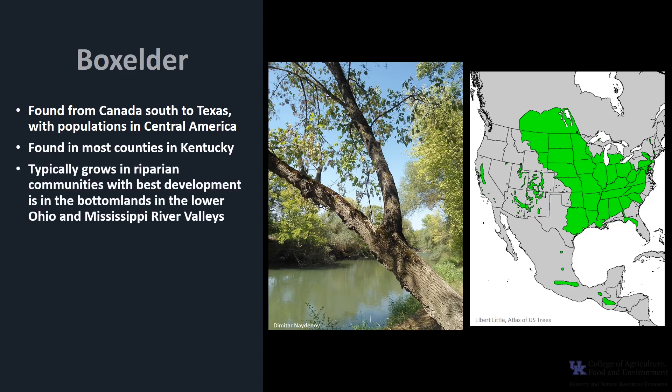This tree is typically found in riparian inland wetland communities, and its best development is in the bottomlands of the lower Ohio and Mississippi River valleys. However, it is tolerant of a variety of soils and moisture regimes, and because of this tolerance it has been widely planted in the Great Plains as a windbreak.